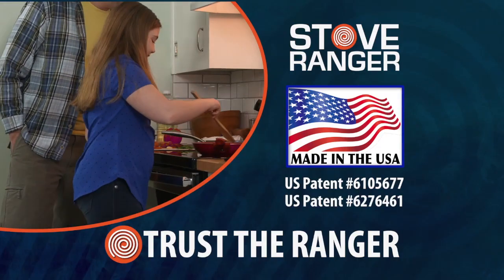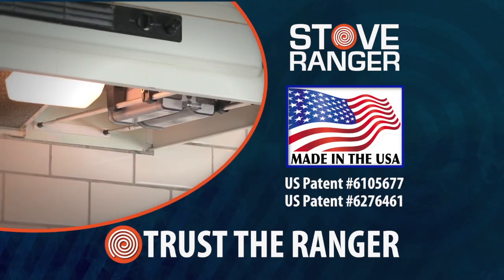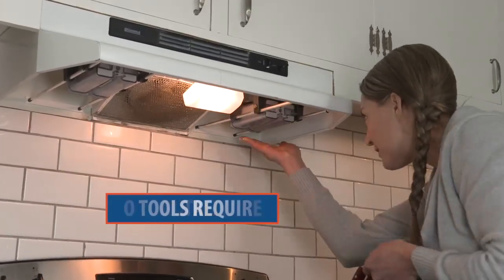With over 15 years of research and development behind this patented product, trust the Ranger to provide your family's first line of defense against cooking fires. Designed to fit in most residential range hoods, installation is a snap — no tools required.